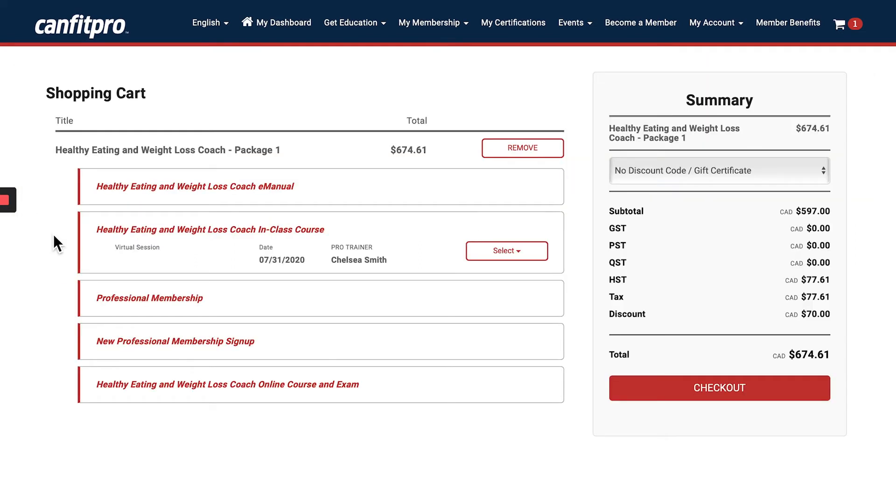In my shopping cart I can see I have selected everything needed for the Healthy Eating and Weight Loss Coach package: my E-manual, my in-class course — a virtual session on July 31st with pro trainer Chelsea Smith — as well as my professional membership and my online course and exam.